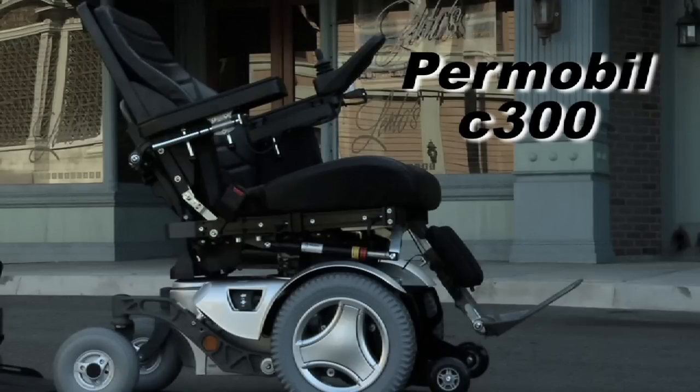One of the most important things when selecting a chair is to go through somebody who is certified — let's say they have their ATP, assistive technology provider, assistive technology practitioner.